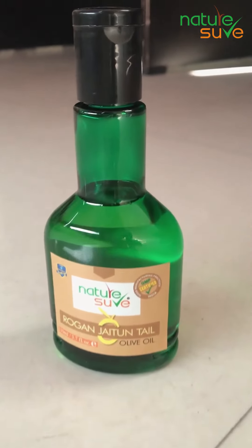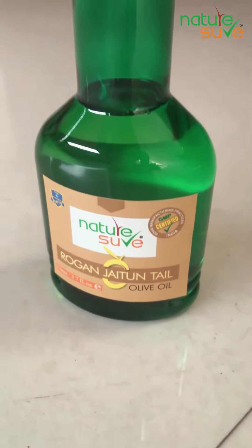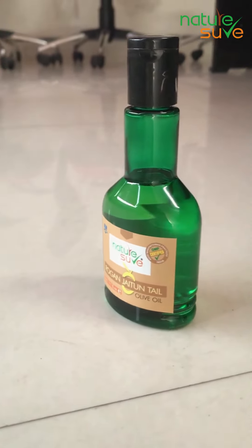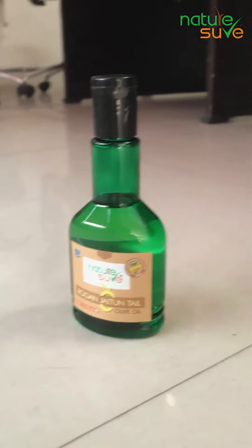It has multiple benefits. It has properties that fight the bacteria affected by acne and pimples. And there are also vitamins A, D, E and K, which are very important to protect your skin and hair. As you all know how damaging chemical colours are for our skin and hair.